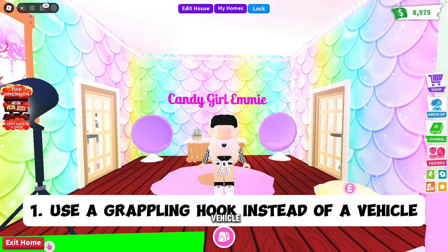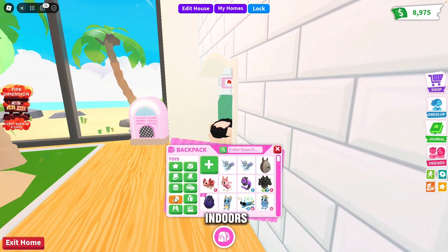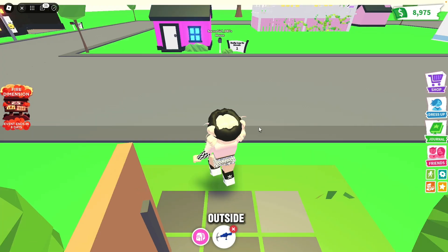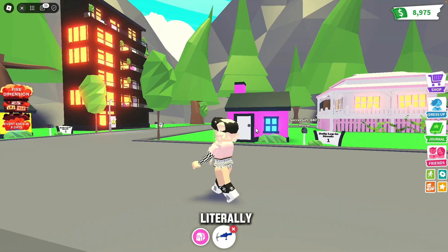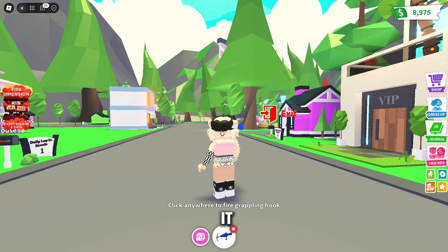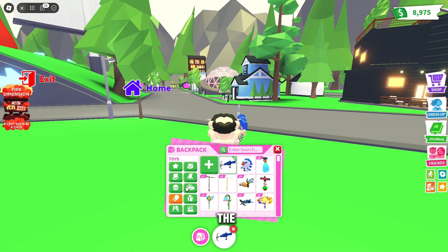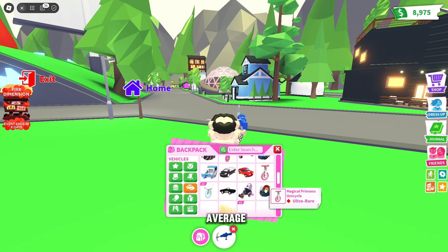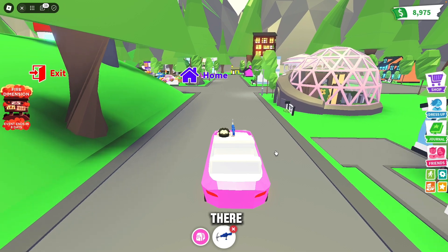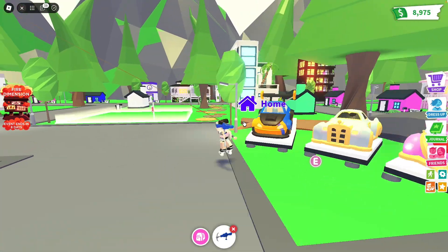My first tip is that you can use a grappling hook instead of a vehicle and it will actually be faster. You can also use them indoors. Let me grab this grappling hook and go outside — I can just click literally anywhere I want. There it is, and it will take me there super fast. With the average vehicle you don't really get there as fast, but with the grappling hook you can go across the map super fast. It's just super efficient and easy to use.